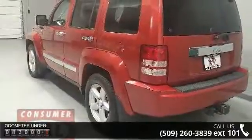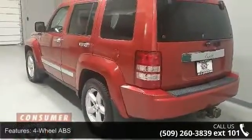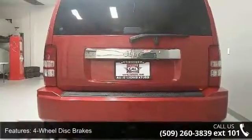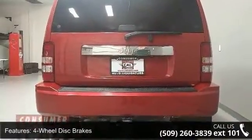4x4, adjustable steering wheel, aluminum wheels, auto-off headlights, auxiliary PWR outlet, Bluetooth, brake assist, and bucket seats.